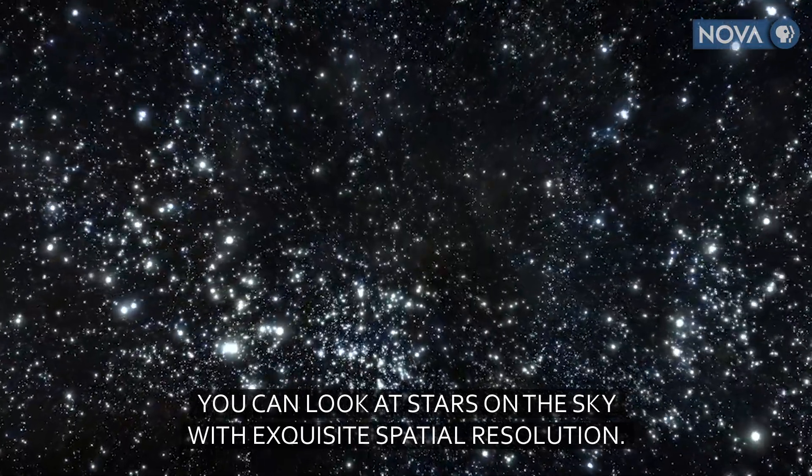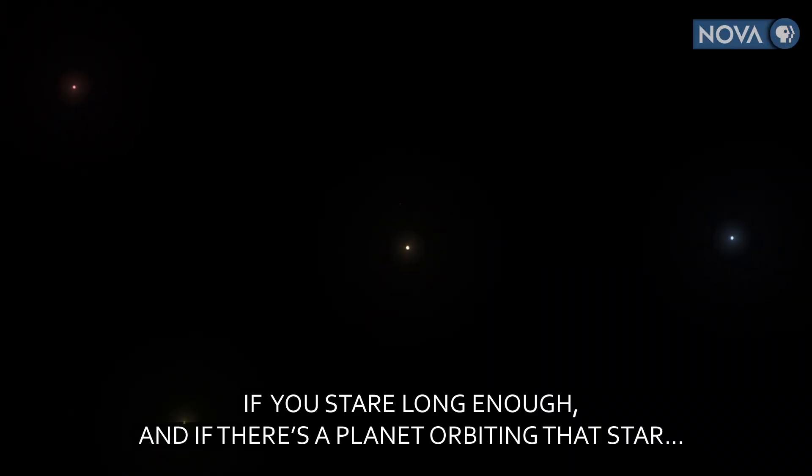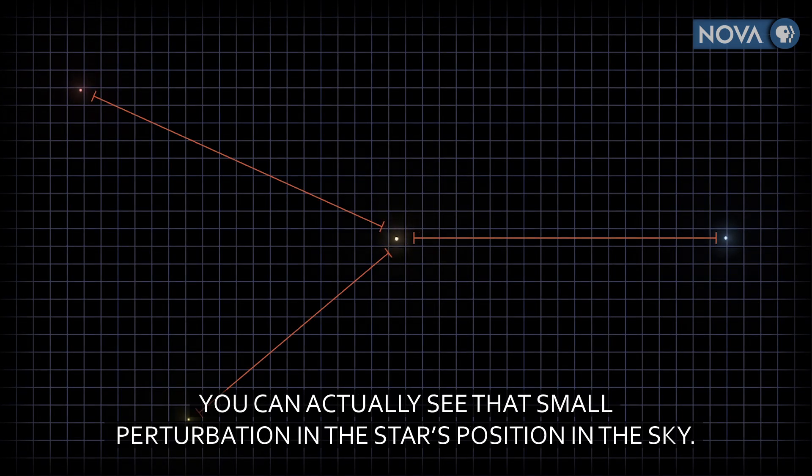You can look at stars in the sky with exquisite spatial resolution. If you stare long enough, and if there is a planet orbiting that star, you can actually see that small perturbation in position of the star up in the sky.